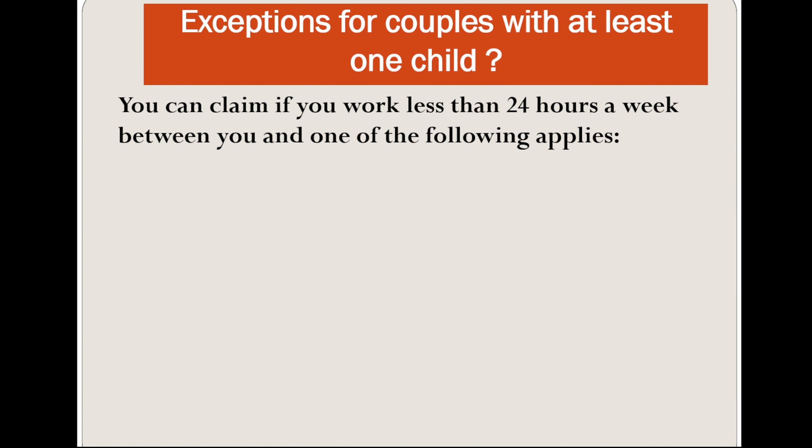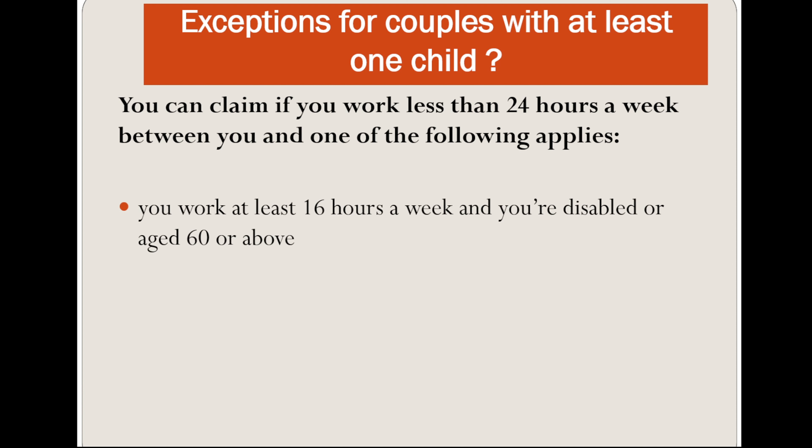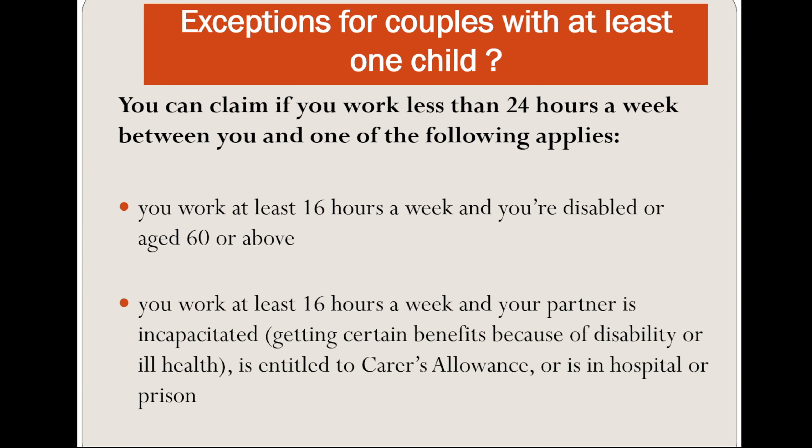There is an exception for couples with at least one child. You can claim if you work less than 24 hours a week between you and one of the following applies: you work at least 16 hours a week and you are disabled or aged 60 and over; or you work at least 16 hours a week and your partner is getting certain benefits because of disability and ill health.